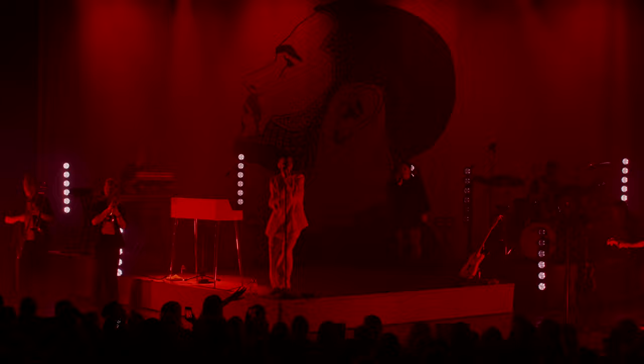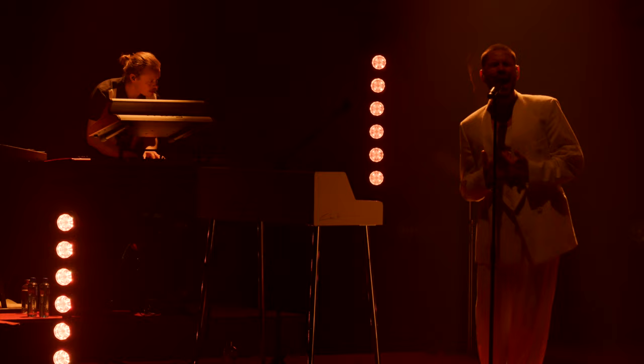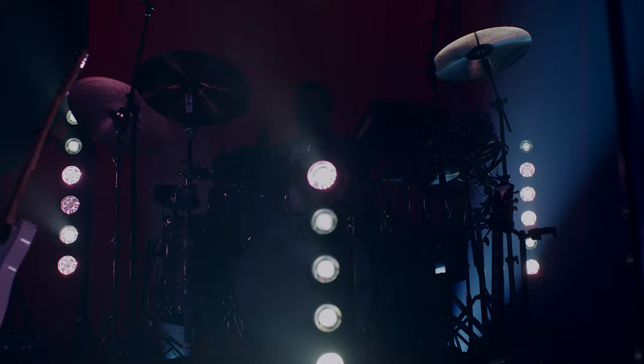I see the Martin Atomic Dot Cold as a strobe and an eye candy fixture and it's really effective. Mainly in this show we use the aura effect in the Martin Atomic Dot, but we also use a lot of the beam in drum fills and markings and other places.